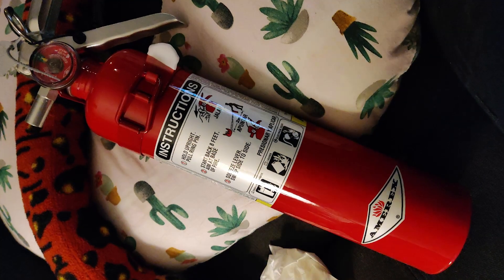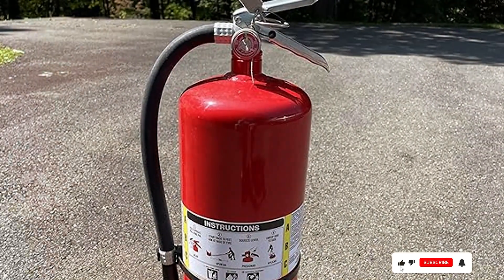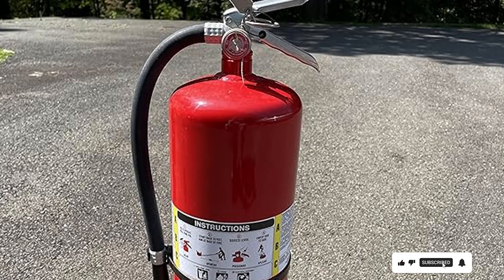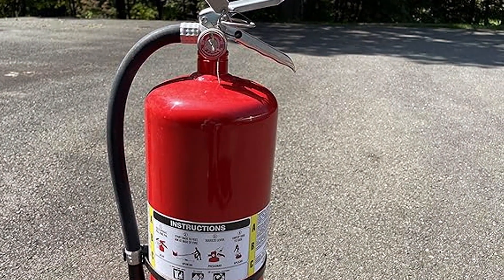Thank you for watching our review of the 7 best fire extinguishers. Ensuring you have the right fire extinguisher for your home or business is crucial for safety. Remember to regularly check and maintain your extinguishers to ensure they are always ready to use. Stay safe and see you in the next video!